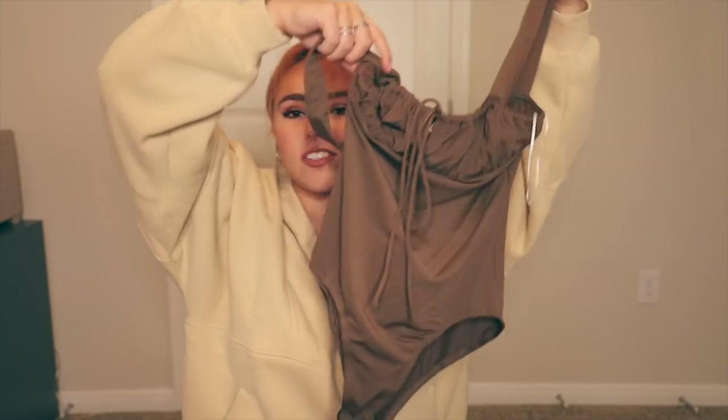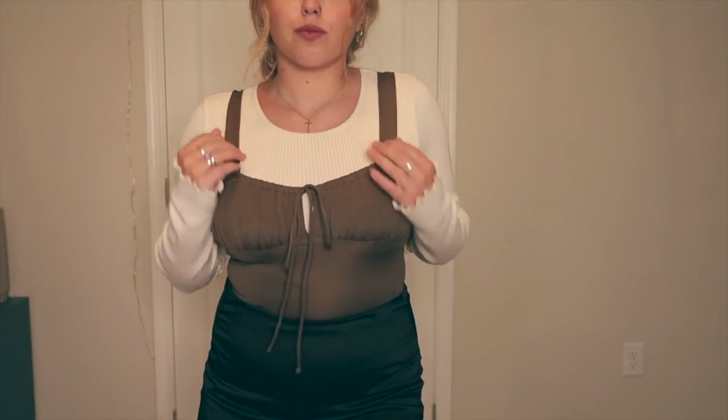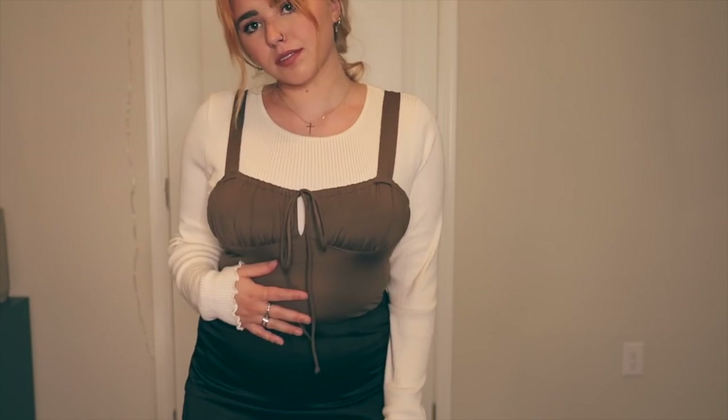Now for a bodysuit — this is called the As You Please bodysuit in the color Mocha. It is super stretchy, which is really nice.